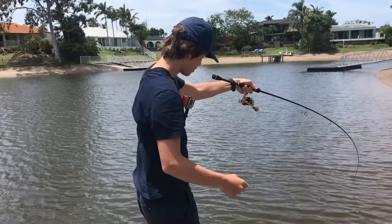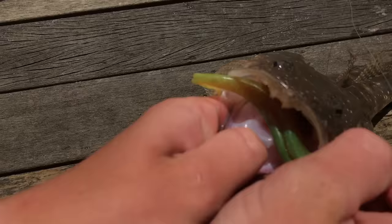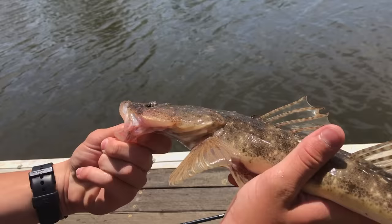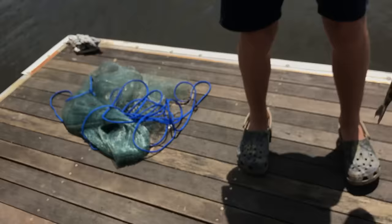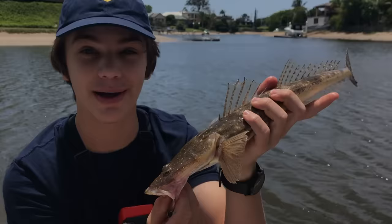Finally we're on! He swallowed that plastic right down — I've got to get him in the net before he gets off the hook. They have really sharp teeth. I was flicking this five inch motor oil Zman soft plastic and as soon as I got it right near this jetty this big flathead came up and smashed it. The legal limit is 40 centimeters and this guy's way over that — 49 centimeters. One solid flathead and that's going to taste really nice when we cook it up.